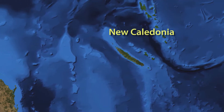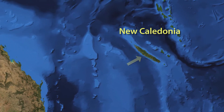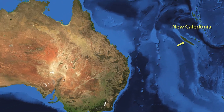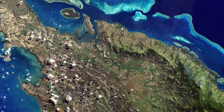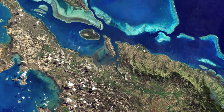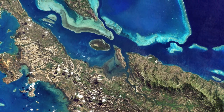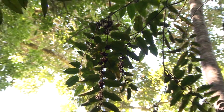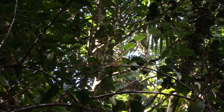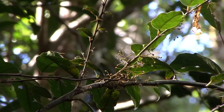Amborella is only found on the island of New Caledonia, about a thousand miles off the northeast corner of Australia. New Caledonia is an amazing place — it has tremendous biological diversity in all sorts of organisms, but the plant diversity in particular is astonishing. A huge proportion of the plants that occur there occur nowhere else in the world, and that's exactly the situation with Amborella.